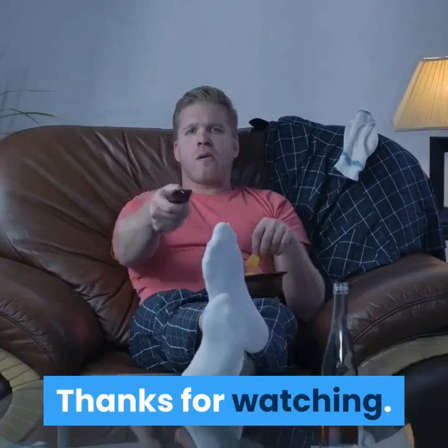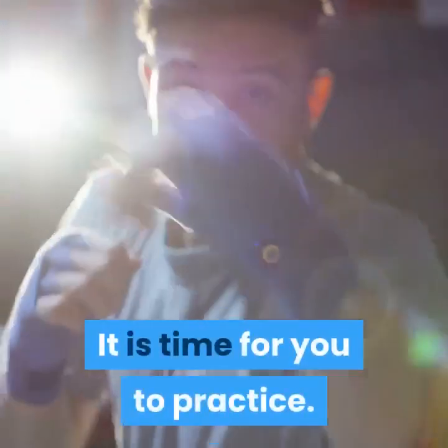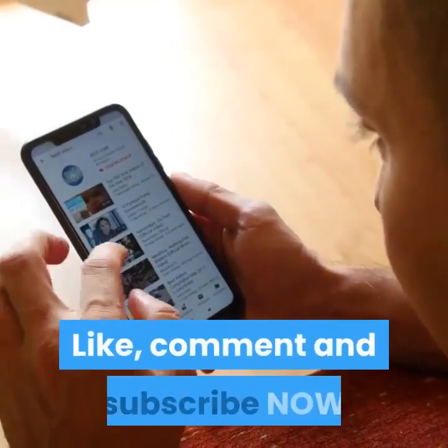Thanks for watching. It is time for you to practice. Like, comment, and subscribe now.